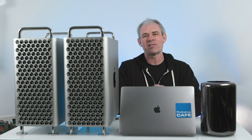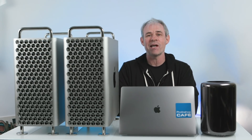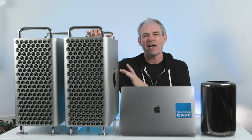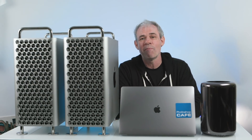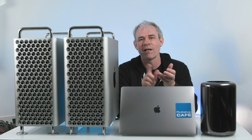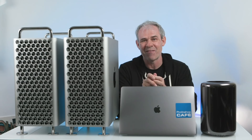Hey Cafe Crew, it is speed test time. Today we're going to be pitting all these machines against each other and finding out exactly how fast the new Mac Pro is. We're going to be doing some tests in Photoshop, Lightroom, Premiere Pro, and After Effects.